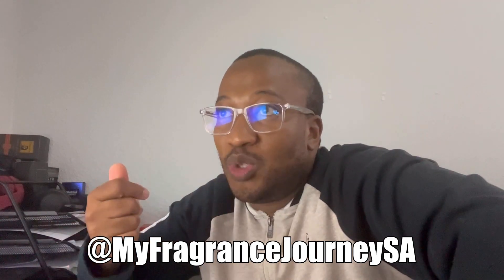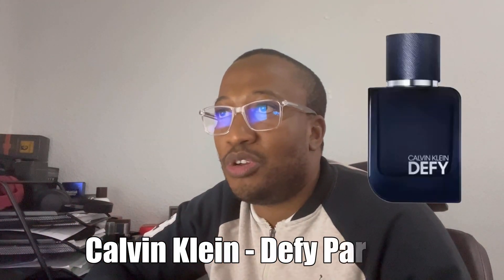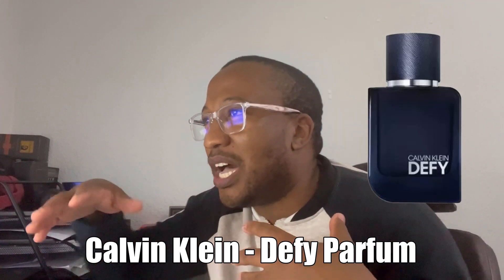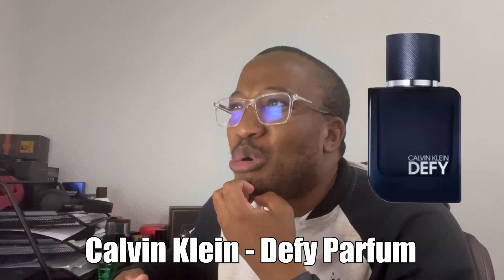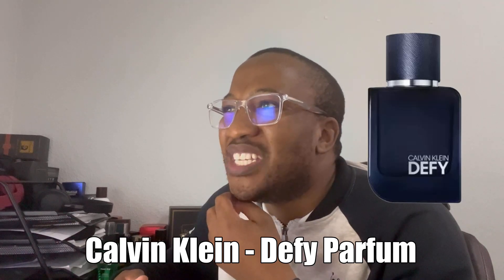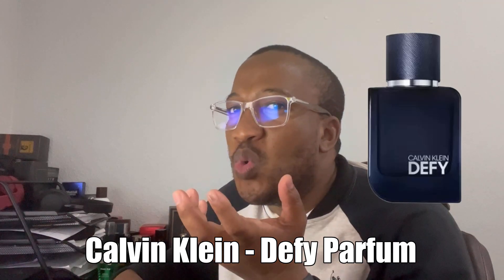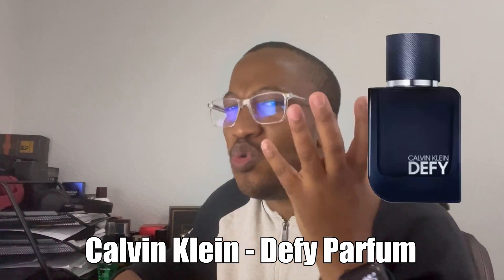To kick off the list, Calvin Klein had an EDT, then an EDP, and now — surprise surprise — they have a Parfum. The top notes are invigorating pink pepper, the heart is lavender which adds a refreshing aroma to the blend, and it finally ends with coco shell for what is probably a gourmand finish. This is essentially Calvin Klein's interpretation of a blue-type fragrance.